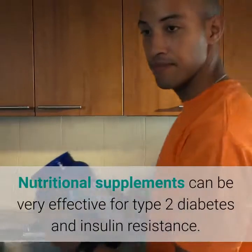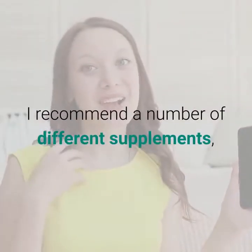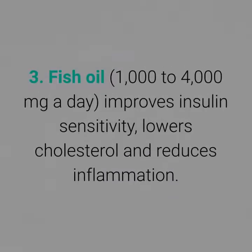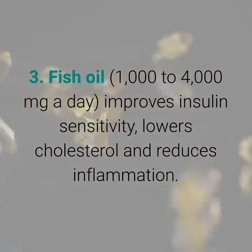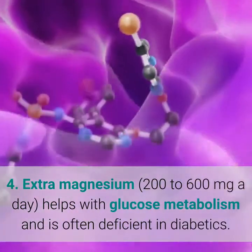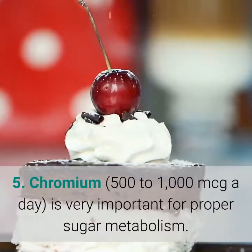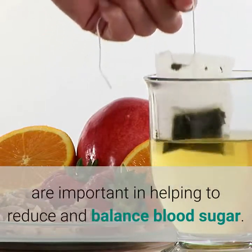3. Take Supplements. Nutritional supplements can be very effective for type 2 diabetes and insulin resistance. I recommend a number of different supplements depending on the severity of the problem: 1. A multivitamin and mineral. 2. Calcium and magnesium and vitamin D. 3. Fish oil improves insulin sensitivity, lowers cholesterol and reduces inflammation. 4. Extra magnesium helps with glucose metabolism and is often deficient in diabetics. 5. Chromium is very important for proper sugar metabolism. 6. Antioxidants such as vitamins C and E are important in helping to reduce and balance blood sugar.